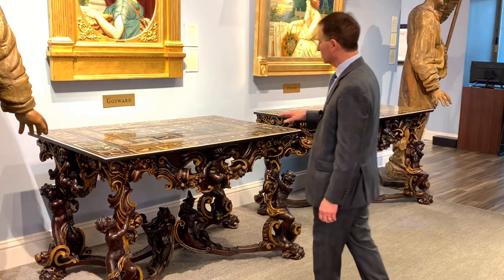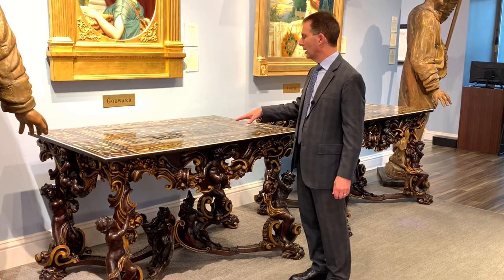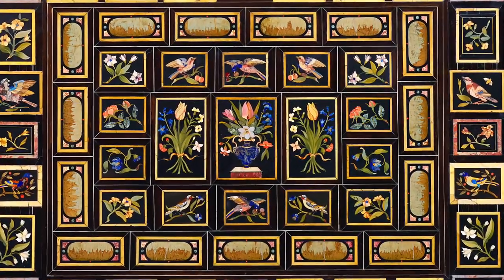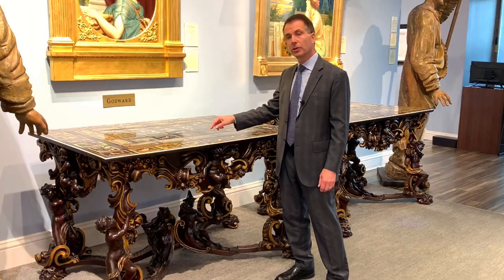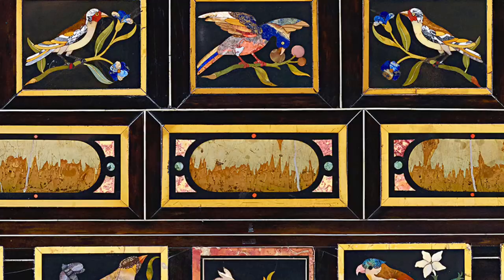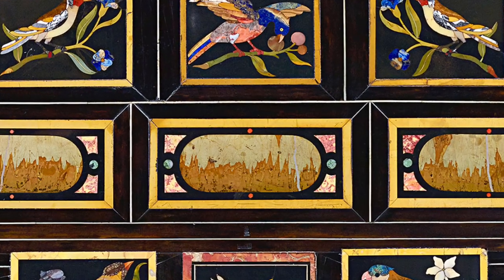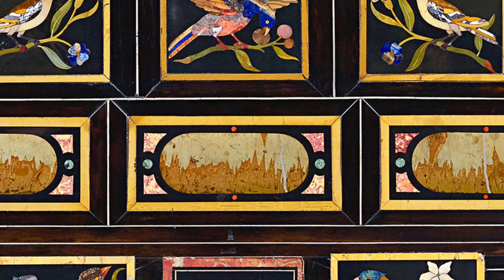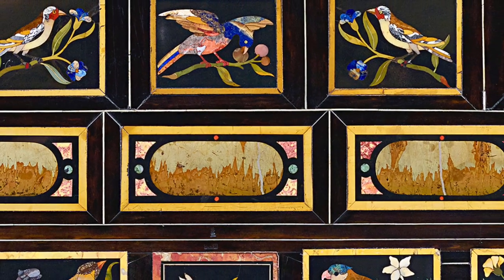When one looks at the tables, this table has birds all the way around it with flowers in the center. Inlaid right here is Pieta Pacino, which is the Italian marble, also known as Rurne marble, because when one looks at it closely it looks like ancient ruins. This was only found in the alluvial riverbeds of the river in Florence.